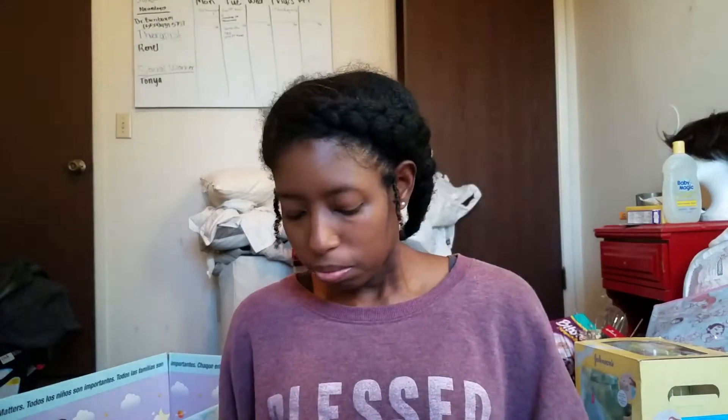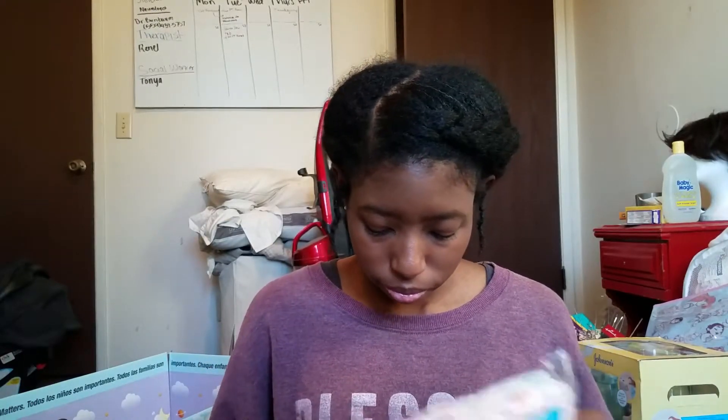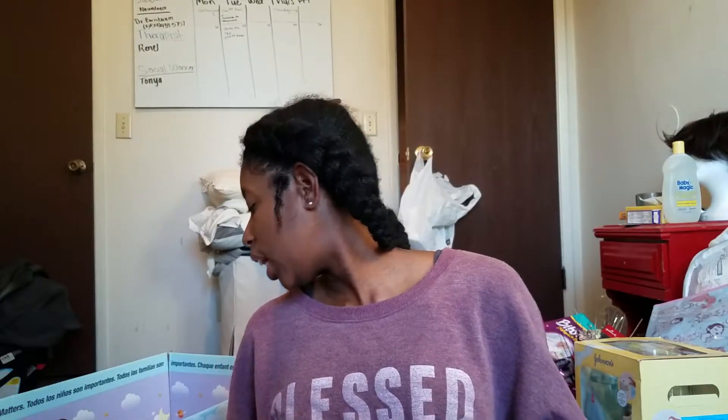I only got one of these because they do check. Chris registered too, and we both went at the same time, so we only got one bag. That makes sense.